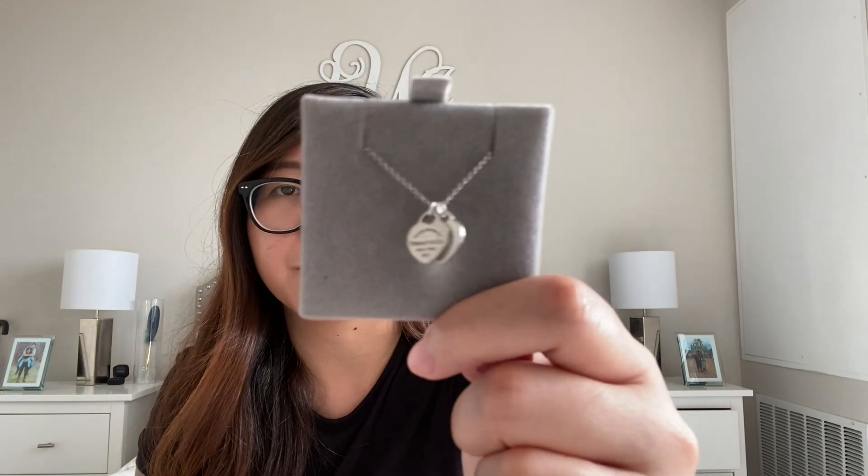The third necklace I have is the double hearted pendant and it's plain sterling silver. You can get it in different colors like red, blue, Tiffany blue, pink — but I just wanted it to be simple. This was actually one of my first necklaces from Tiffany & Co and I used to wear it every single day. I still like it but I like the key pendant a little more.